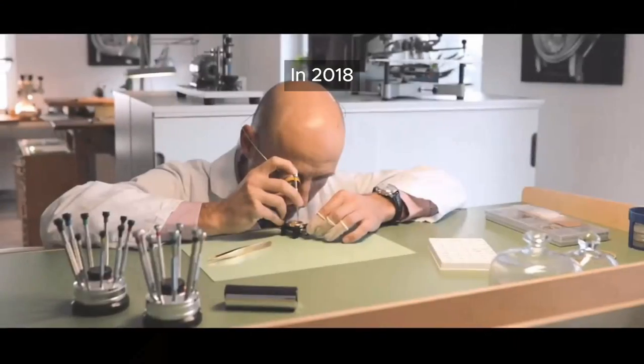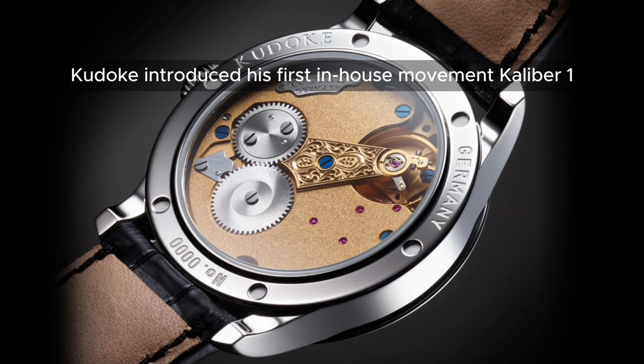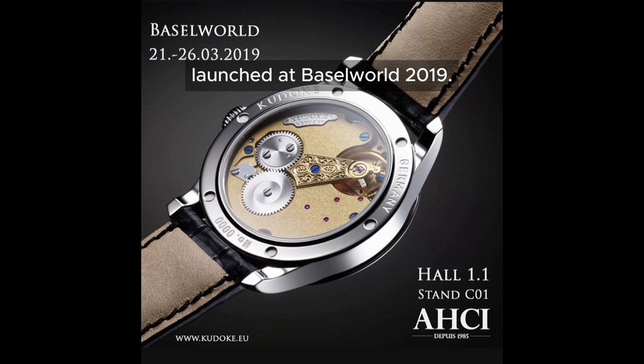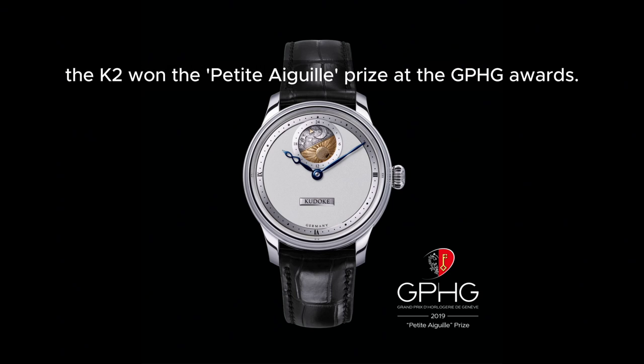In 2018, Kudoke introduced his first in-house movement, Calibre 1, which powers the K1 and K2 models launched at Baselworld 2019. That same year, the K2 won the Petite Aiguille Prize at the GPHG Awards.